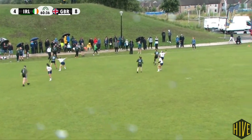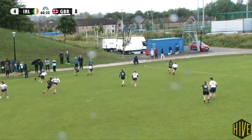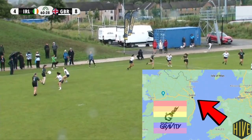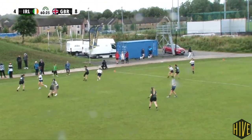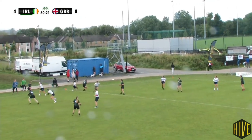Hey everybody, we saw some interesting offense from Ireland earlier. I heard a story that when Dublin Team Gravity struggled to play defense against Spice's hex structure at UK Tour, they went away and decided to train their defense to play against hex, so they asked their offense to mimic it.